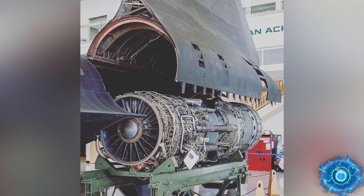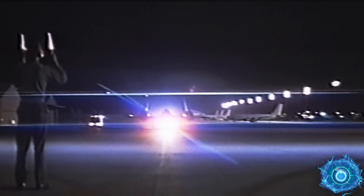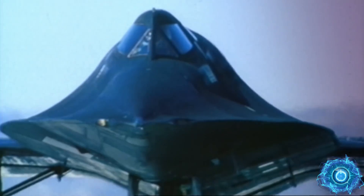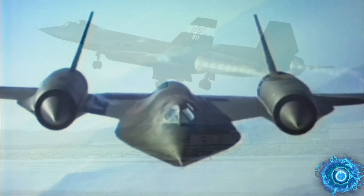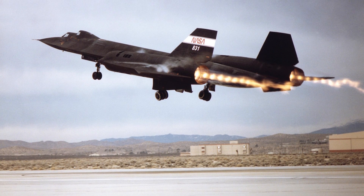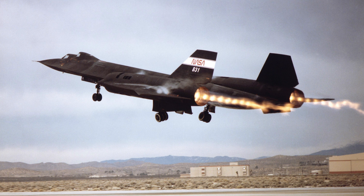One of the most incredible engines ever produced was the J-58 by Pratt & Whitney. It's able to achieve Mach 3, and eventually this was incorporated in the SR-71 Blackbird. The engine itself is often overlooked in respect to the aircraft, but the J-58 is an engineering phenomenon with the ability to handle massive variations in temperature and pressure at these high speeds.